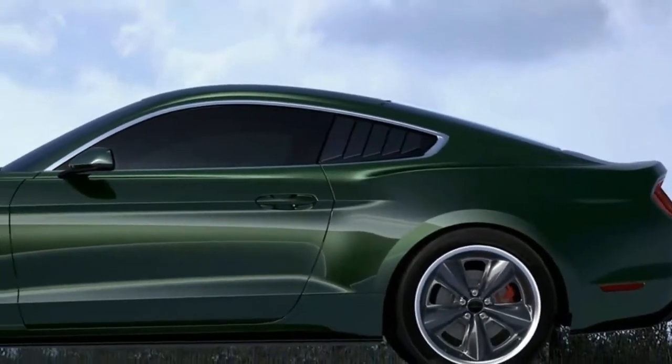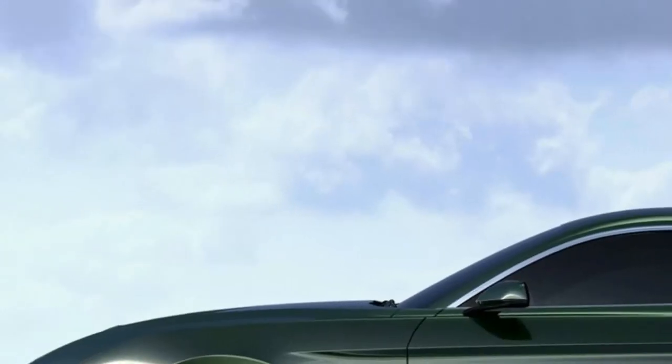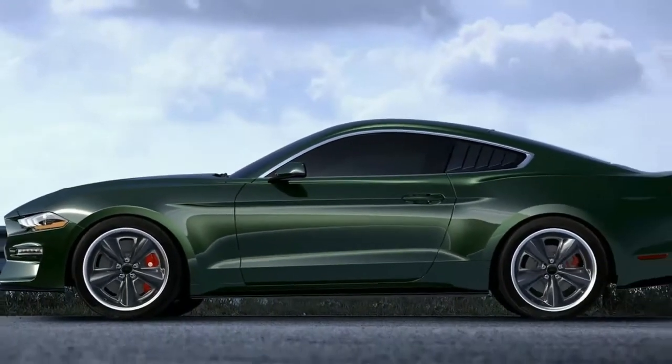the Mustang Bullitt Steve McQueen edition has been purposely re-engineered to deliver supreme performance, improved driving dynamics, and increased exclusiveness.